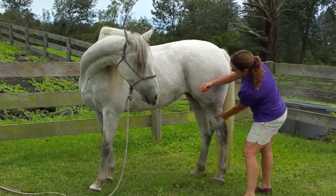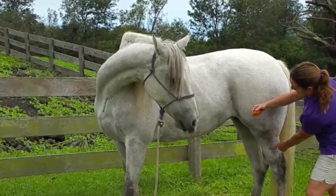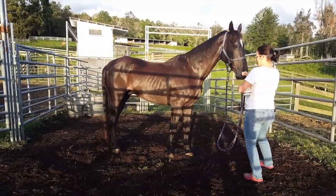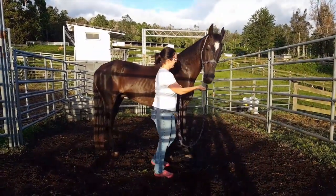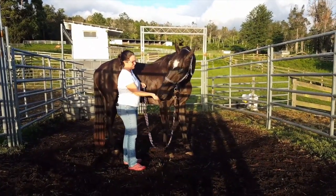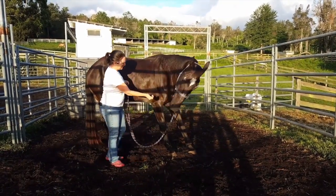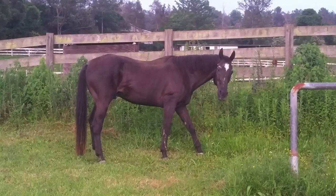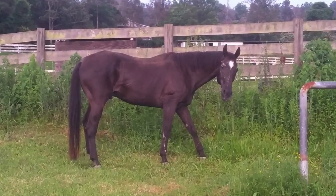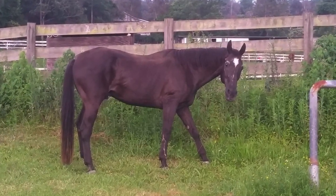If a horse has normal range of motion in the neck, it should be able to bend the neck to the side while maintaining an upright poll. If, however, the horse has neck arthritis, the neck will twist instead of bending, resulting in a tilted poll with the cheek muscle pointing upward. Horses with neck arthritis will often seem stiff or lame in both front feet. These horses are prone to stumbling, especially if their head is pulled to one side abruptly.